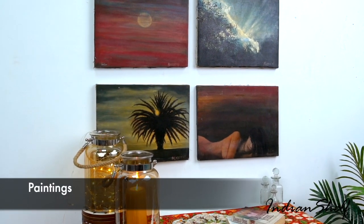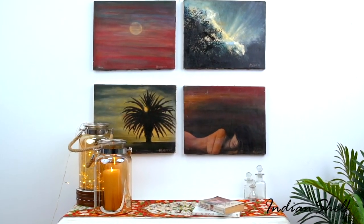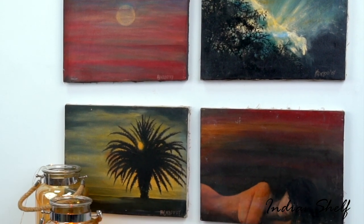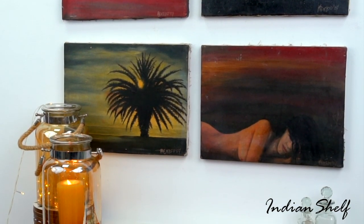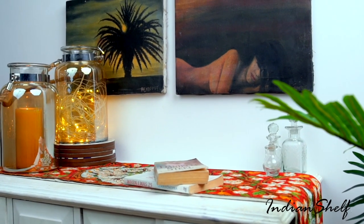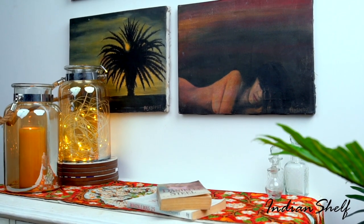Gallery walls are having a real moment on Pinterest and we're here for it. Introduce pattern, texture and color to your empty wall and stack it up with numerous paintings or wall art. You may create a simple yet beautiful space by pairing the glass jars with a wall full of paintings.